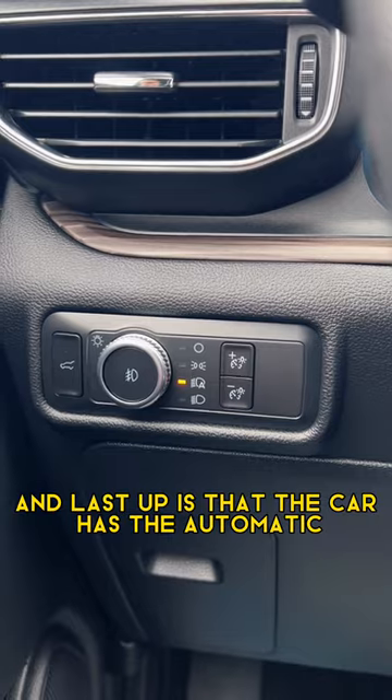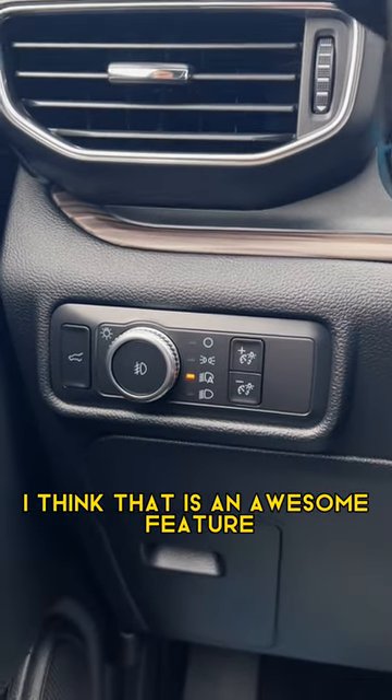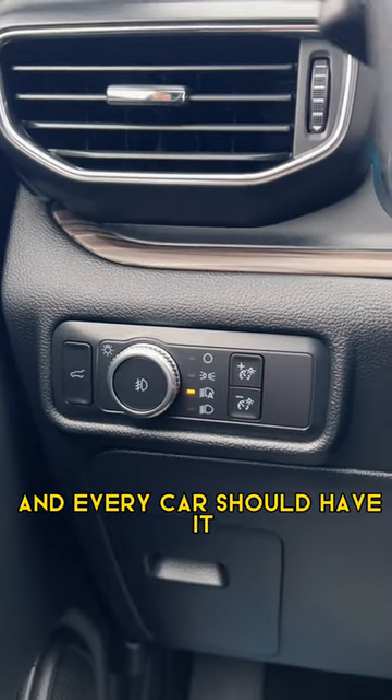Last up is that the car has automatic bright headlights. I think that is an awesome feature and every car should have it.